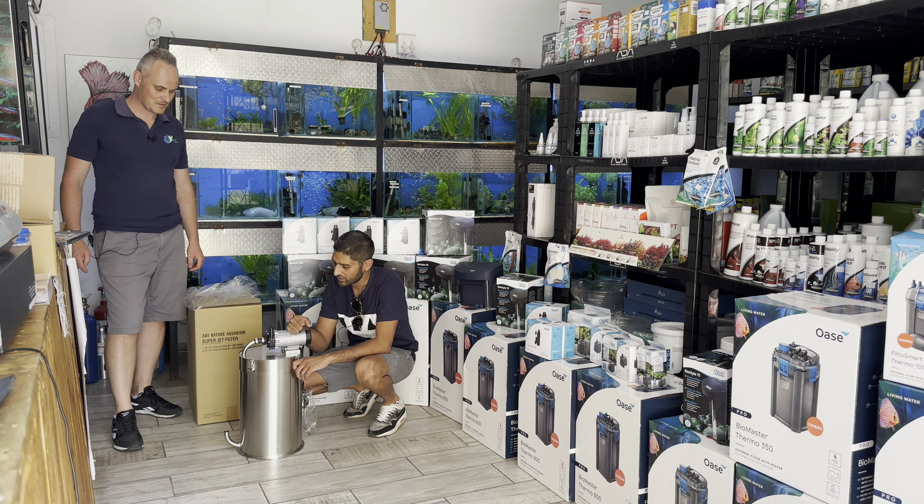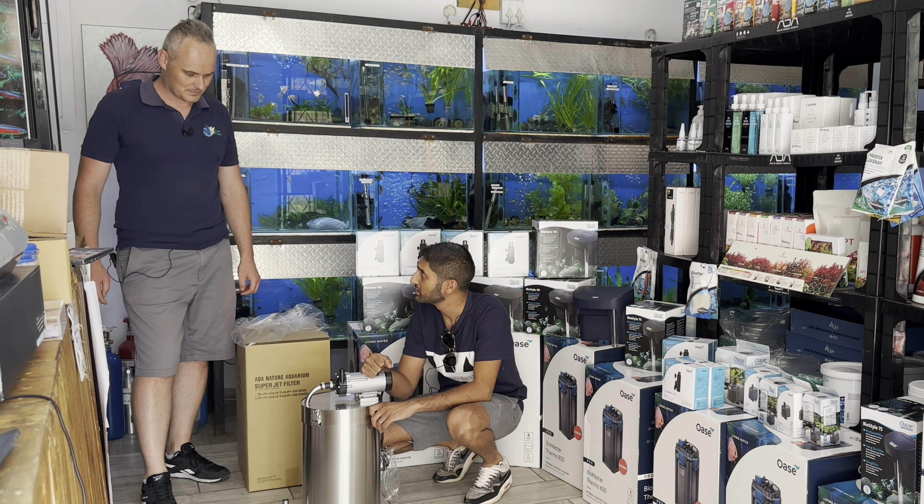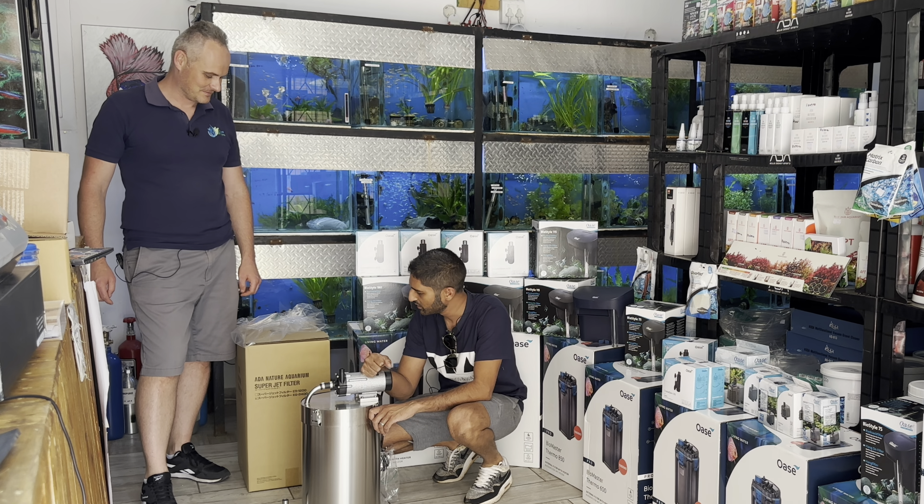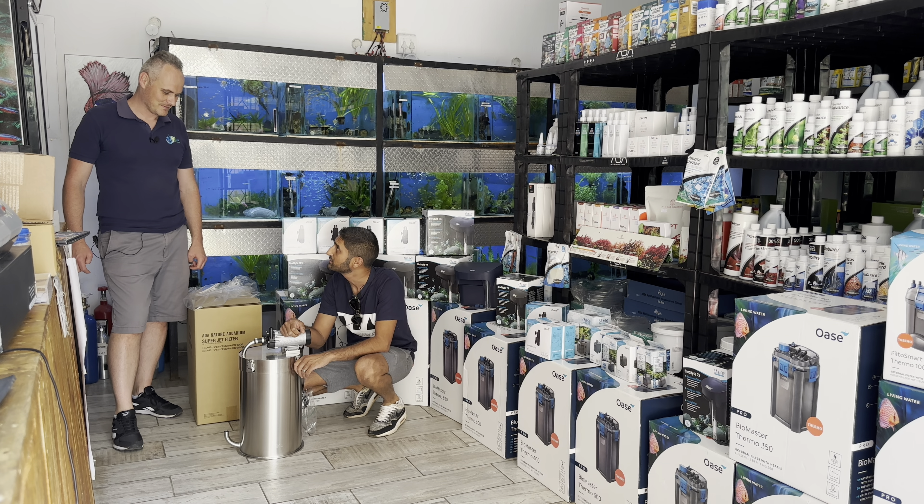It comes with lily pipes and comes with full BioRio G. Basically you don't need to buy anything for this filter — you plug everything in. This is the biggest one from ADA, recommended for a 180 by 60 by 60. Very good, strong filter this.